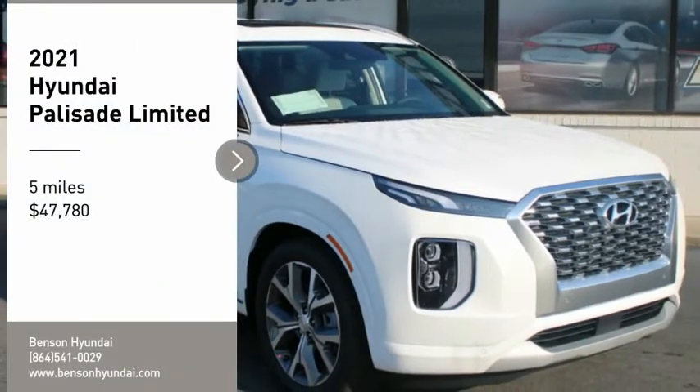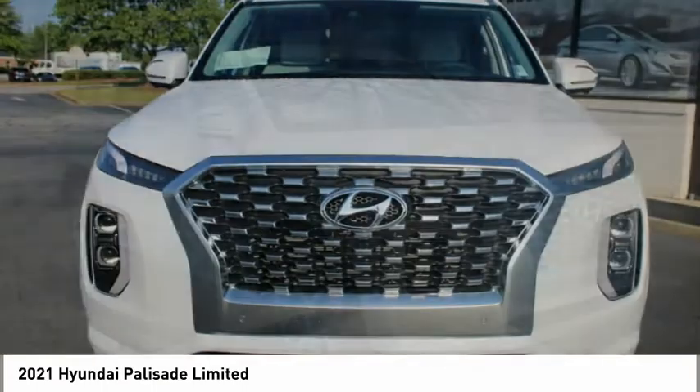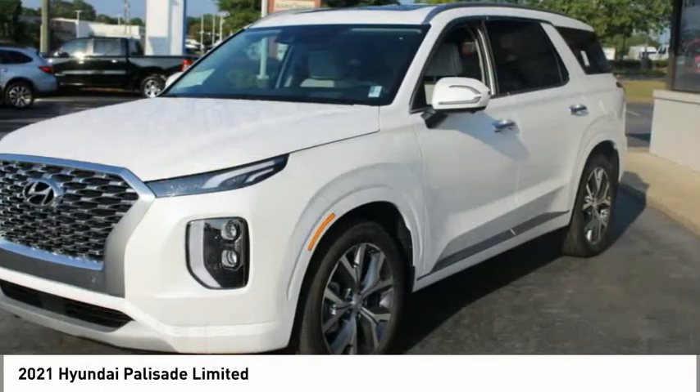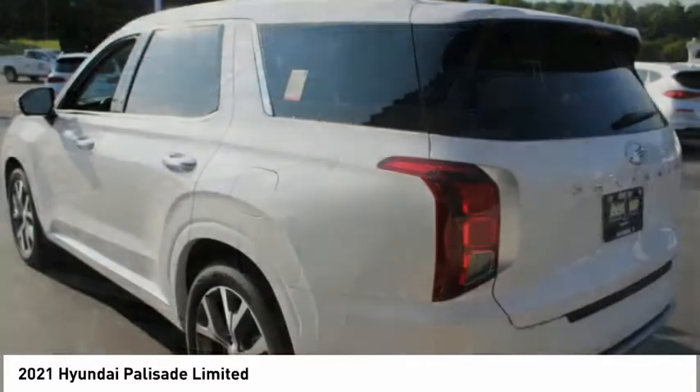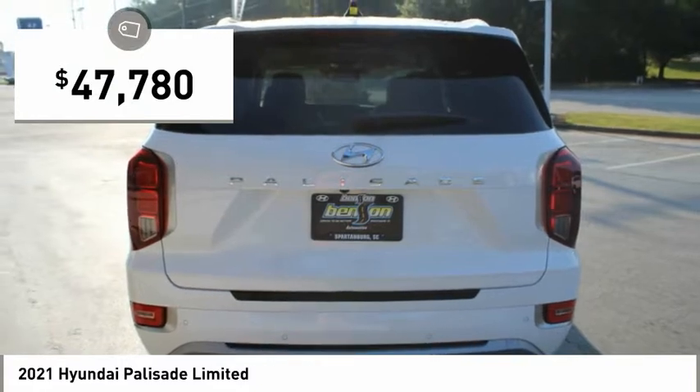Come test drive the 2021 Palisade. The Hyundai Palisade includes loads of interior room, third row seating, and a stylish exterior. Throw in all the additional technology features and your family will be thrilled to ride around in style — and it's priced below $50,000.